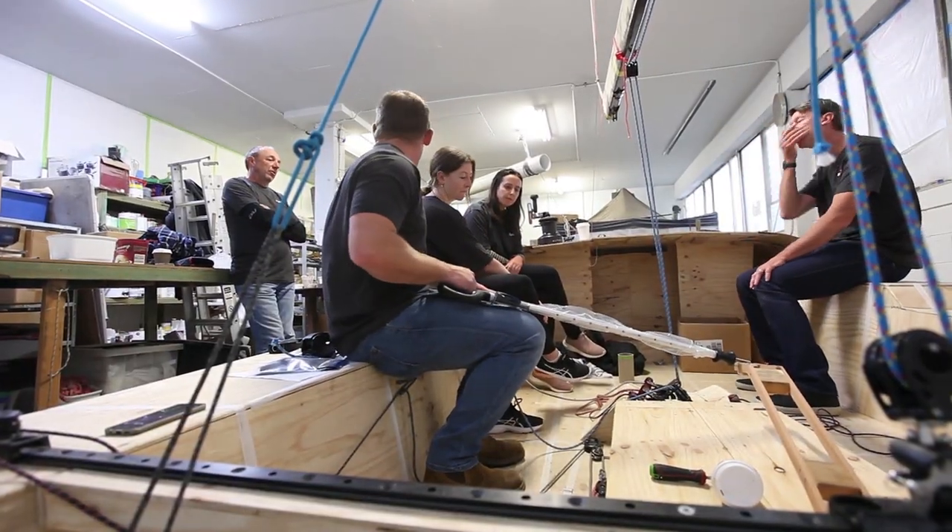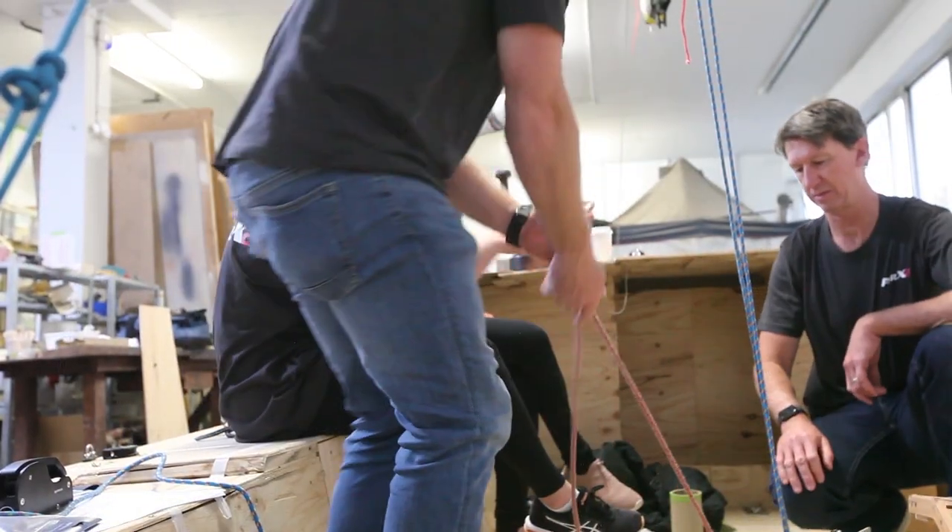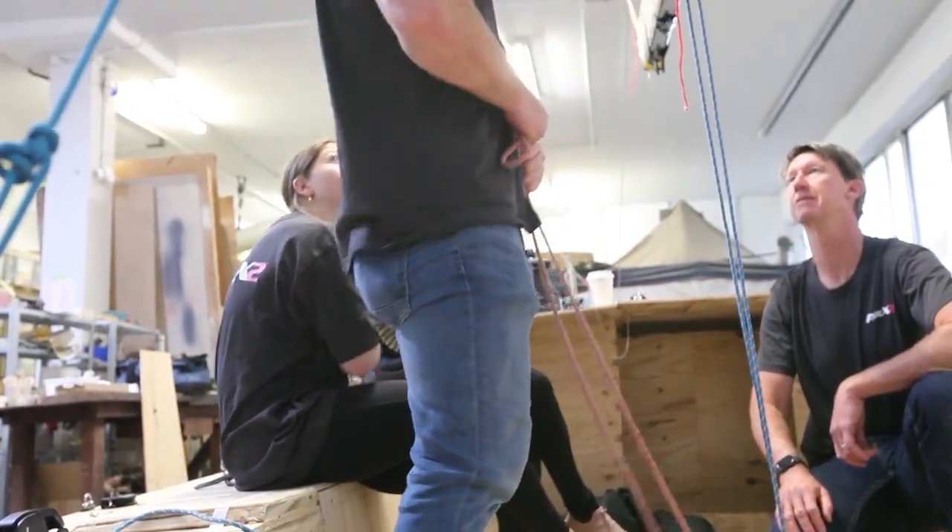Building a one-to-one scale mockup is always advantageous because you're able to sit on the boat and feel where everything goes. Having Harkin come down and put the gear everywhere and actually have ropes to pull on has given us a heads up on how it's going to feel when we're on the water.